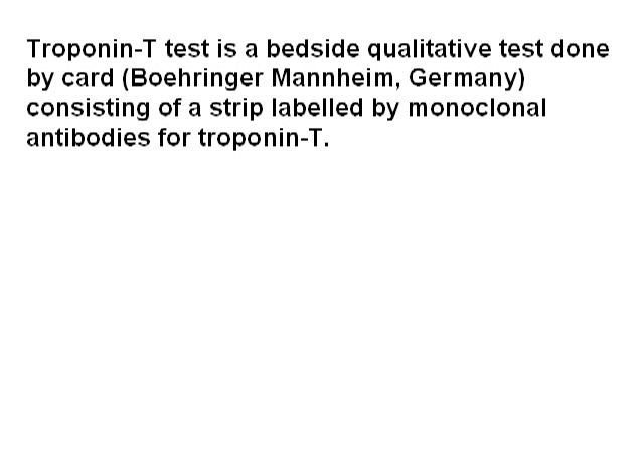The troponin T test is a bedside qualitative test done by CART, manufactured by Boehringer Mannheim in Germany, consisting of a strip labelled with monoclonal antibodies for troponin T — that is the strip test kit available for the detection of troponin T.